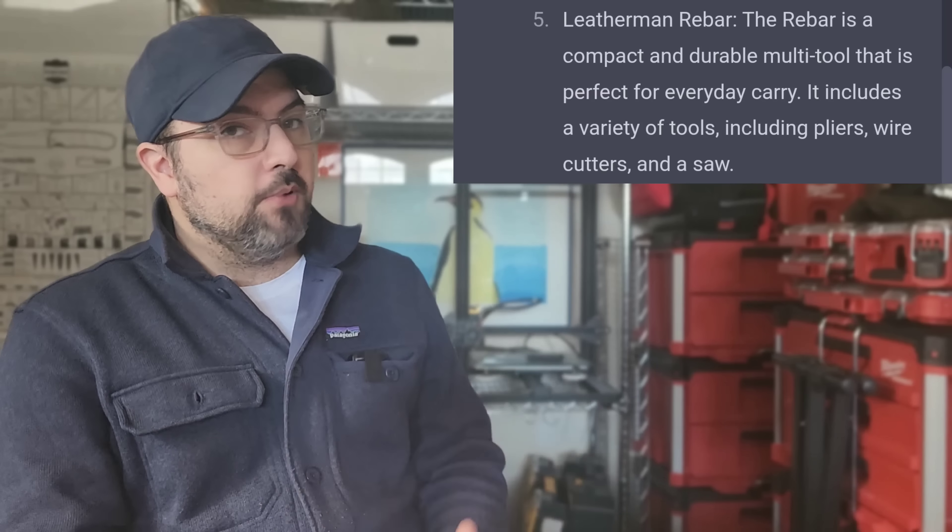Number four is the Swiss Tool Spirit X — absolutely a top 10, no question. I'll be even more specific: the new MX clip version has been in my pocket a ton over the last six to eight months since it came out. It's one of the most compact yet tool-dense multi-tools that exists. Victorinox makes the highest quality multi-tools in the world, period — nothing is higher quality right now, and they are extremely consistent on quality control. Top four? I'll buy it.